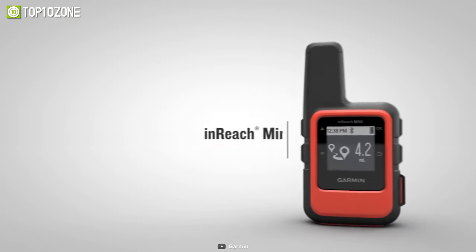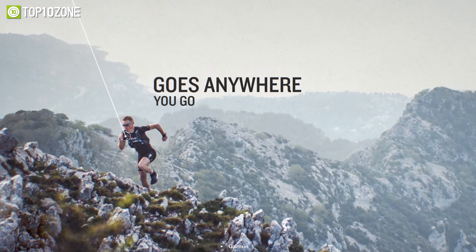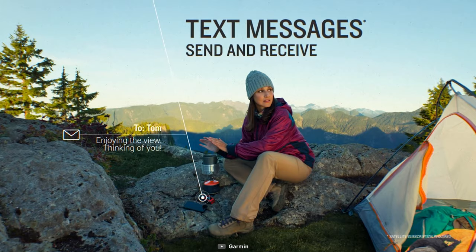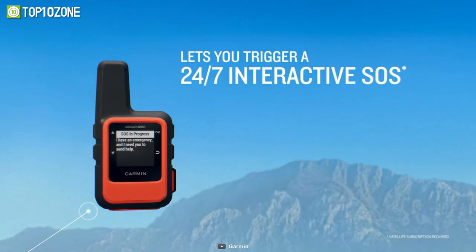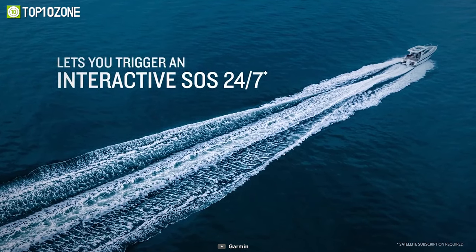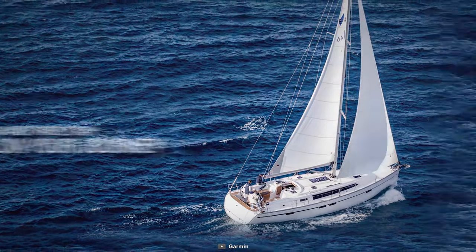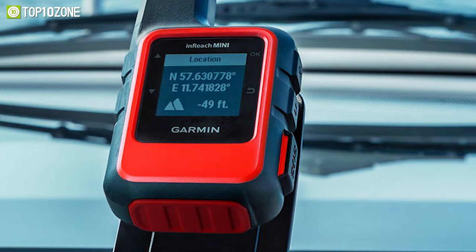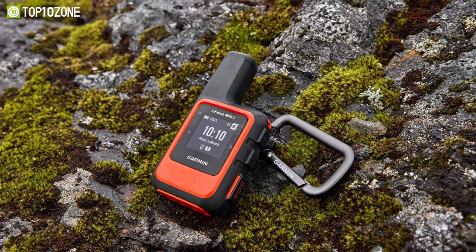Stay in contact using the Garmin InReach Mini wherever your adventures take you, as this palm-sized satellite connector serves as a backup connection to keep you linked even when you're out of network. It has a two-way connection so you can send and receive text messages, post to social media, and interact with other InReach connections while you're on the field. And in case of emergency, send an interactive SOS message to the Garmin IERCC, a professional emergency service coordination center maintained 24/7 for your support. The location sharing feature allows you to track your location and share it with others at home or with other hike mates, and you will also be able to get location-based weather predictions for your present area so you can remain prepared for whatever Mother Nature has in store.